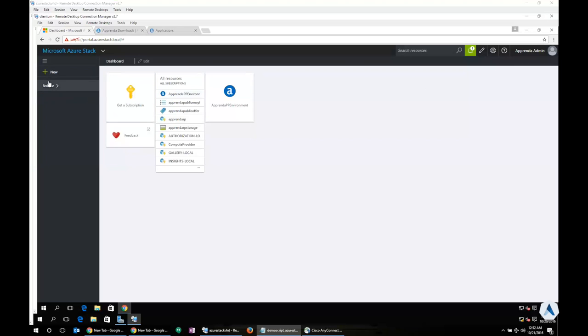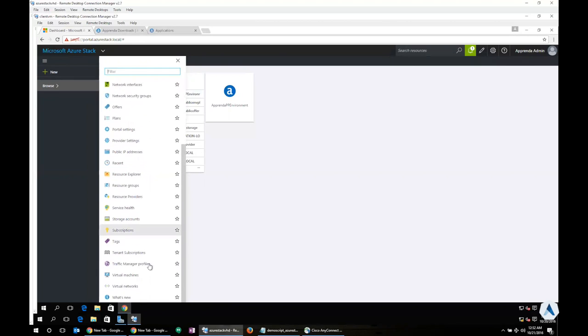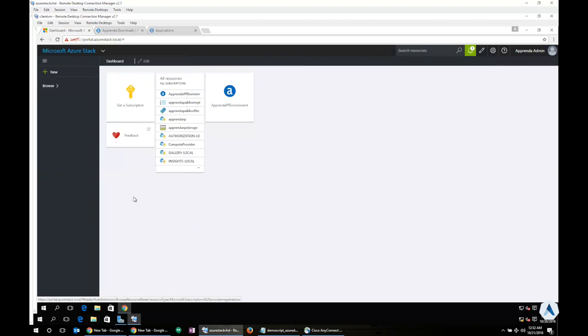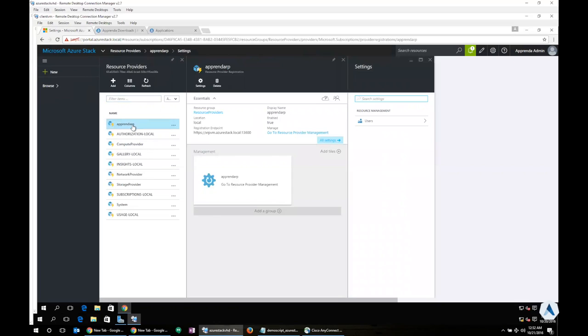In the Microsoft Azure Stack UI, you'll notice I'm able to see a lot of different settings and I get a very consistent experience to the Microsoft Azure portal on the public website. I get to see things like virtual machines, virtual networks, databases, and storage accounts — all the same settings that are implemented as resource providers on the Microsoft Azure public portal are also available in Microsoft Azure Stack. The first thing to highlight is the Apprenda resource provider, which is implemented as a resource provider as shown in our presentation, and it allows Azure Stack to communicate with Apprenda via REST API. It has an endpoint and is already registered in this portal.